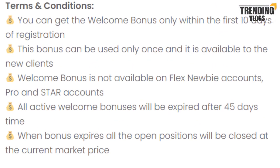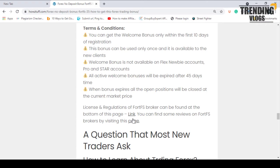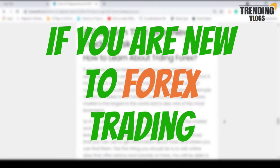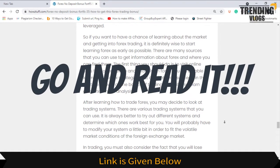You can check the terms and conditions details from here. Do not forget to see the license and regulations as well as the reviews of this broker. If you are new to forex trading, there is some valuable information here — go and read it.